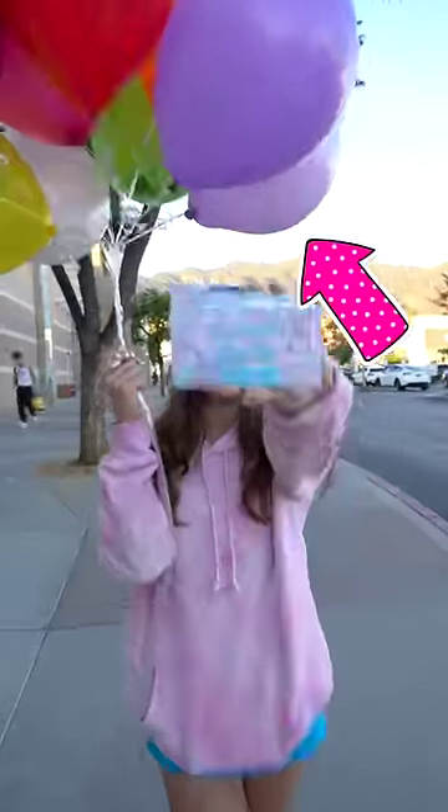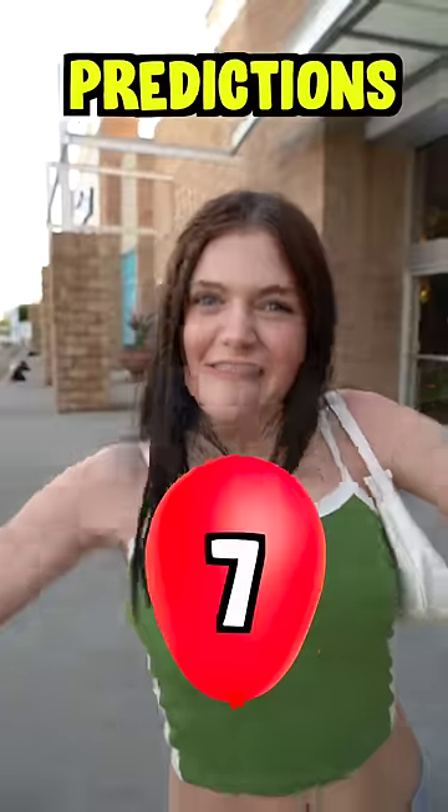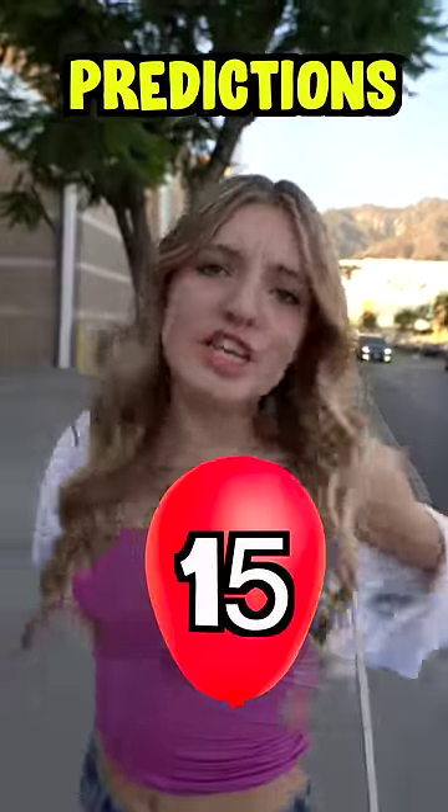We're going to see how many balloons it takes to make this petite and pretty palette float. Three balloons. Over 9,000 balloons! Seven balloons! Nine balloons! Fifteen balloons!